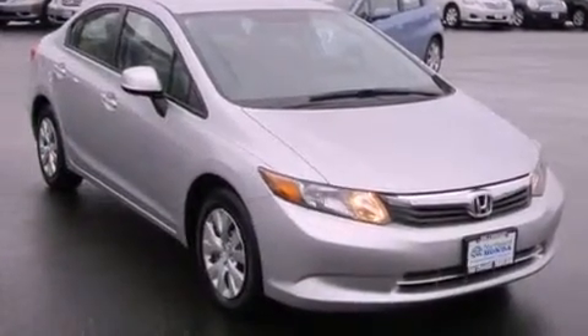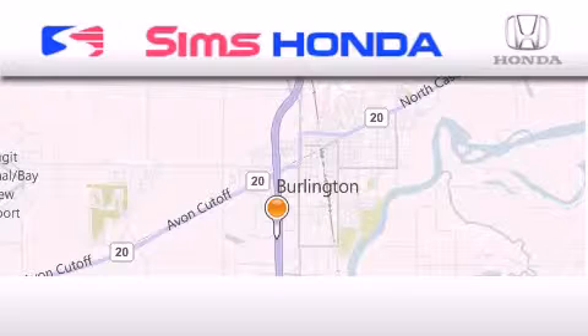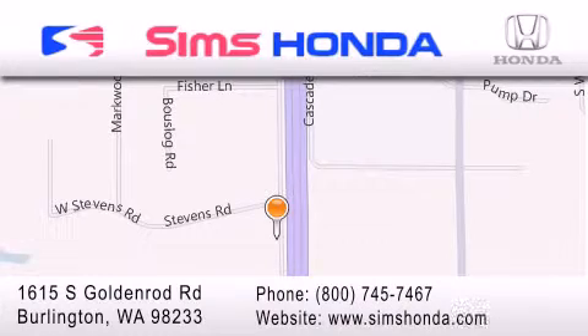This vehicle is sure to sell fast. Call and arrange your test drive today. Simms Honda is located at 1615 South Goldenrod Road in Burlington. Our goal is to exceed all of your expectations to ensure that you'll return for future visits.